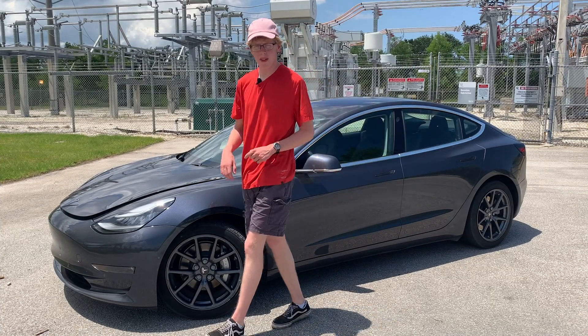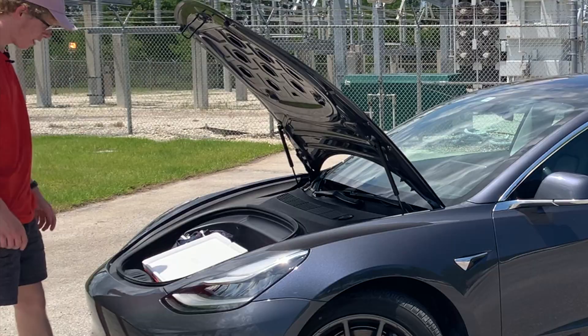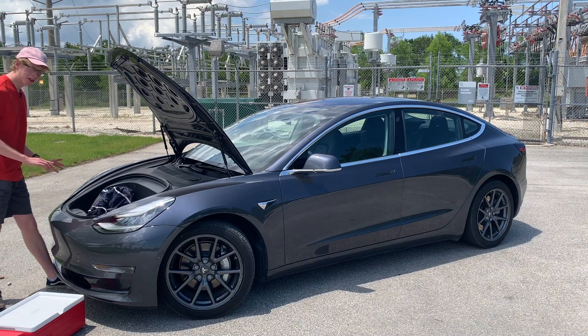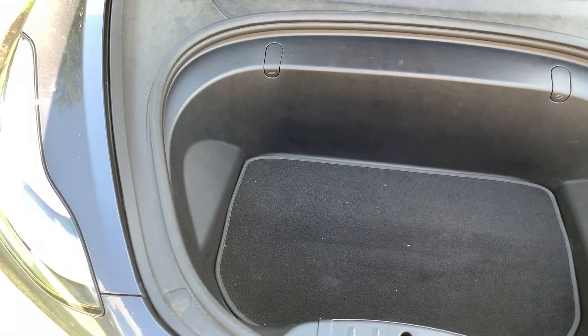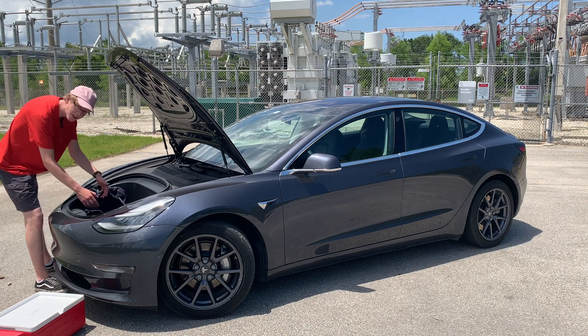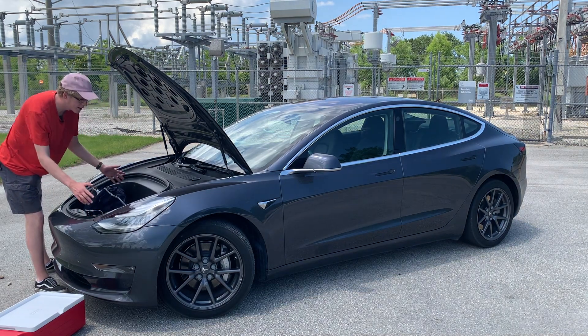Thanks to the car's electric powertrain, there's also a frunk up front. Walking around the front end — there's no engine of course, so there's just another trunk here. Some electric cars have front trunks, some don't, depending on mechanical components and design — but this one does and it's actually pretty big. One interesting thing to note: there's a button inside to open the trunk from the inside, which is a federally mandated safety feature.